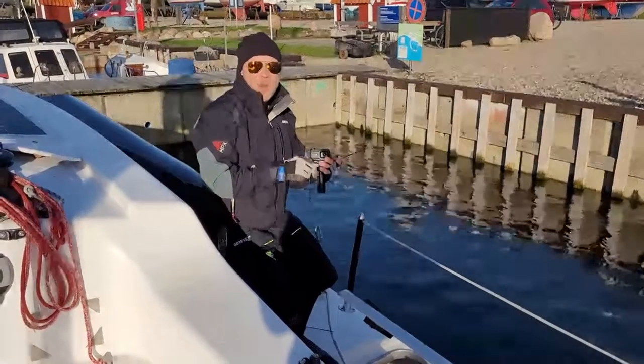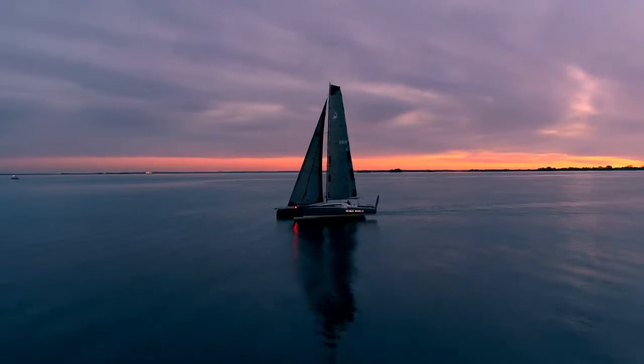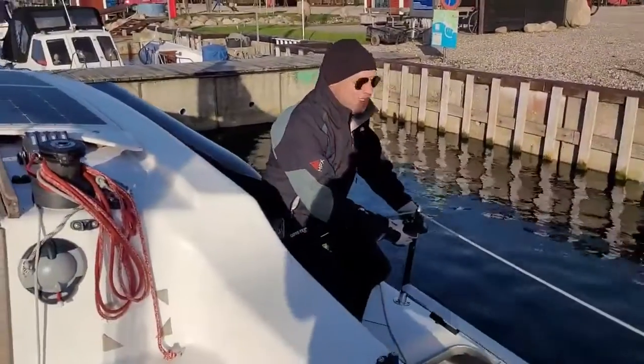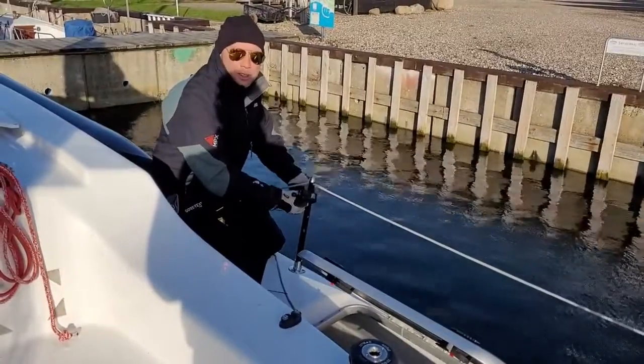What really happened during the Silver Rudder? What's the secret? How could it go so fast this year? Just have the right boat and the right weather, and it's faster. It didn't look so fast in the beginning when I watched the start — there was not so much wind.